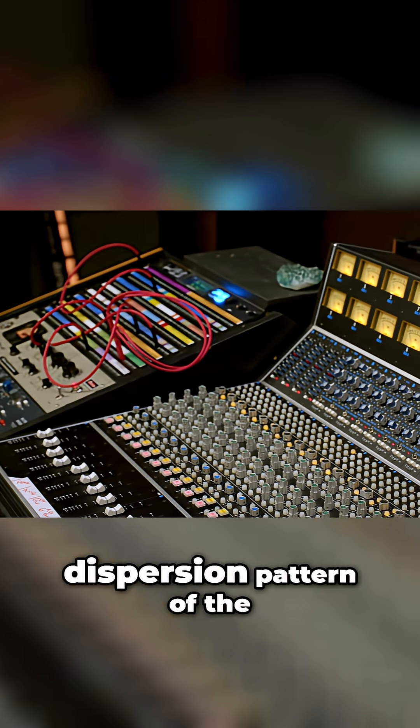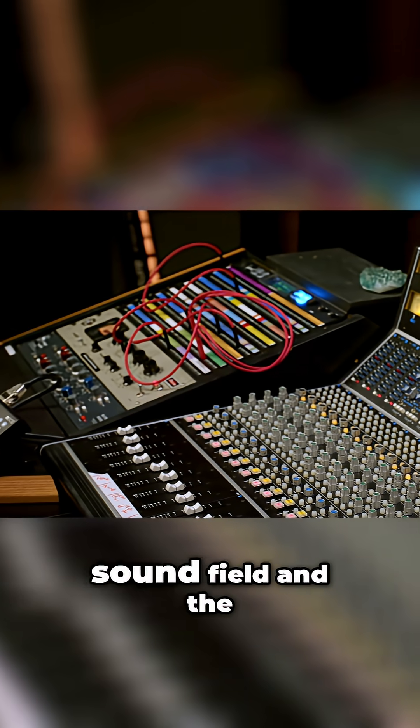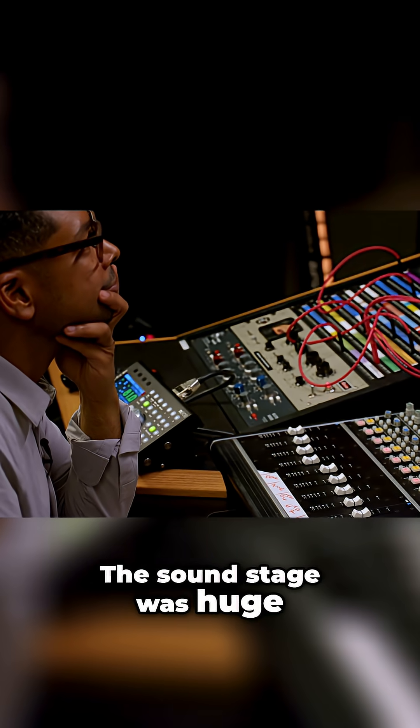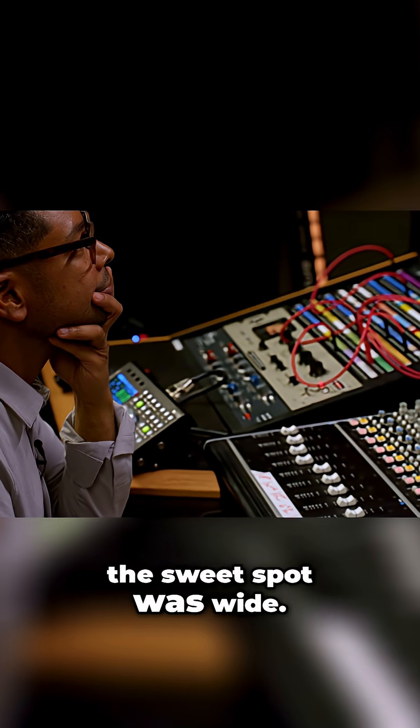The first thing I noticed was the wide dispersion pattern of the sound field and the accuracy of the imaging — it was amazing. The sound stage was huge, it was wide, and the sweet spot was wide.